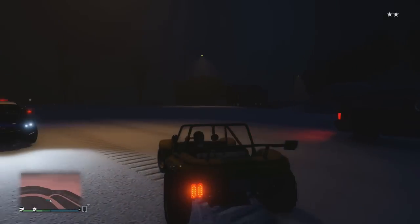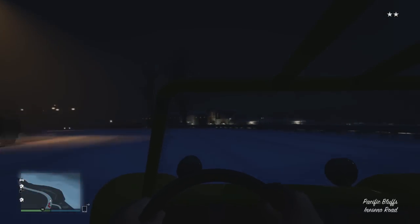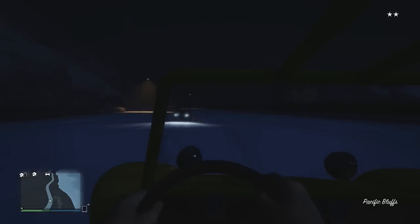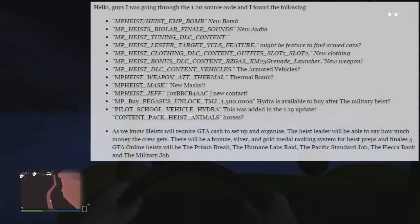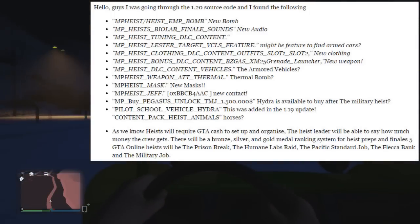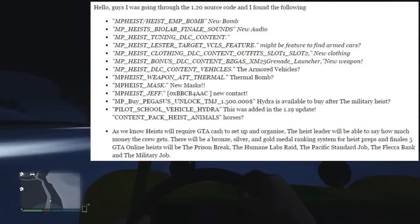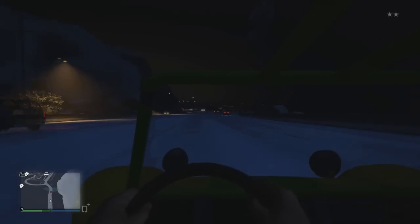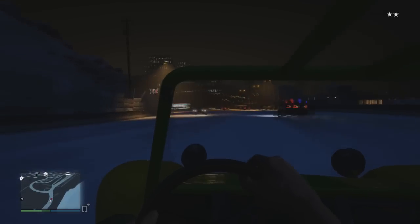We also have a brand new Pegasus unlockable vehicle, which is the Hydra. It says TMJ, and the Hydra will actually cost $1,500,000, which to be honest is actually quite cheap — I thought it would have been a little bit dearer, maybe $2 million. But it looks like the Hydra will cost $1.5 million. We also have pilot school vehicles, including the Hydra.